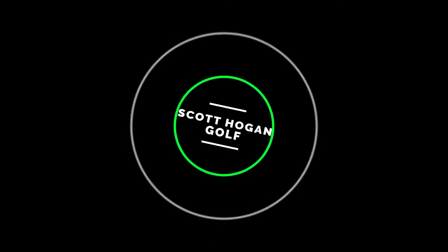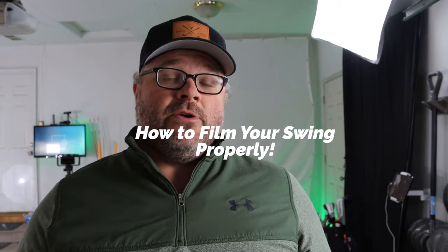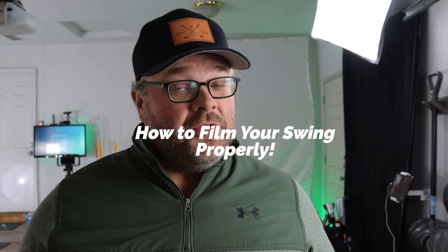What's going on everybody, Scott Hogan here. We are in the lab — the new lab — and we're going to show you how to film your golf swing. Coming at you again from Lab 2.0, which is my garage.